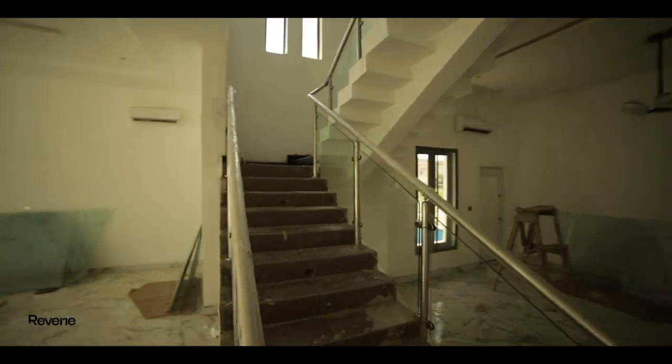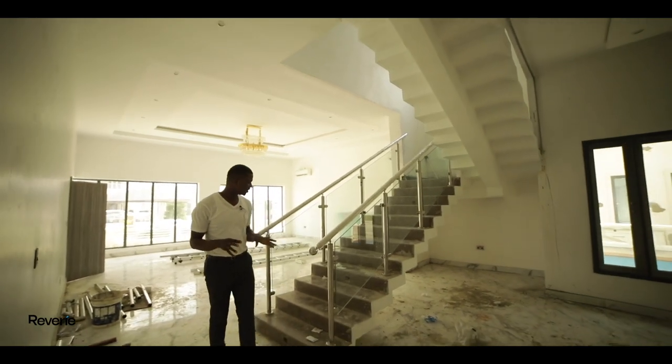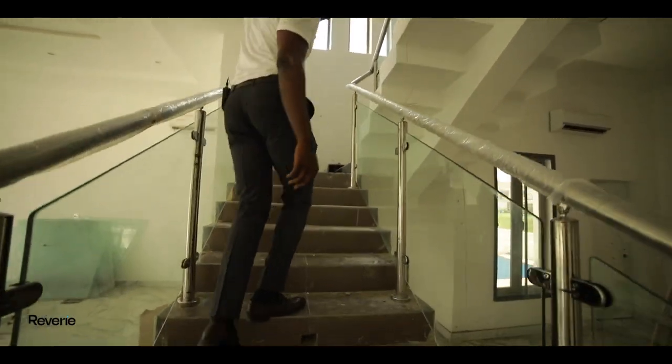I really like this staircase — it has this contemporary, modern vibe to it. Let's go upstairs and see what's up there. By the way, you will have stairwell lighting all the way up these stairs until you get to the top.